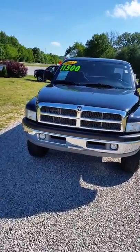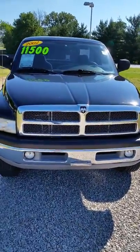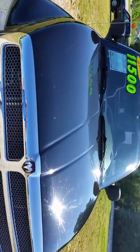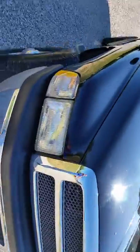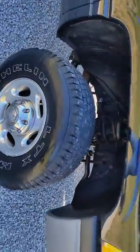Here's the video walk around of the 2002 Dodge Ram 2500. It's got good tread on the tires — these are Michelins.